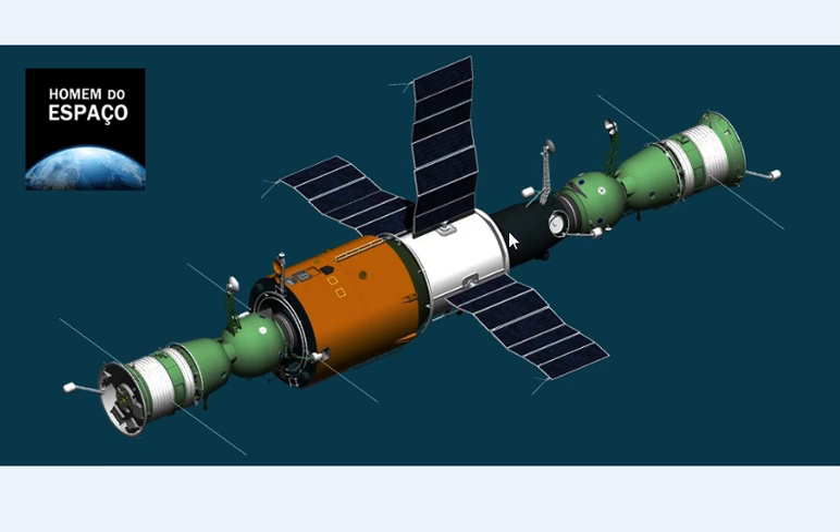Salyut consisted of three sealed cylindrical compartments: the front transition compartment, the working compartment with two diameters, and the engine compartment — or ODU — containing a rear intermediate chamber, near the second docking system.